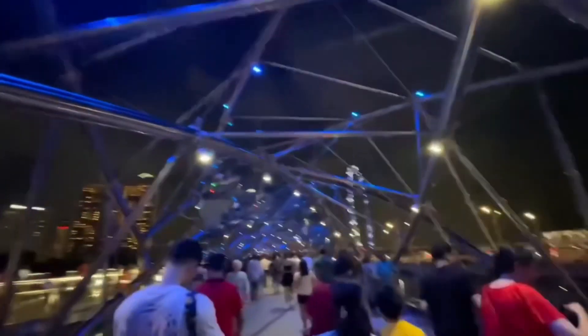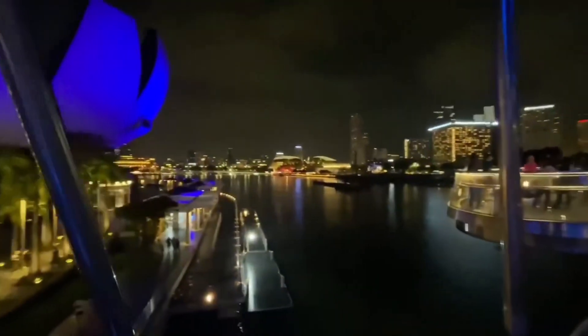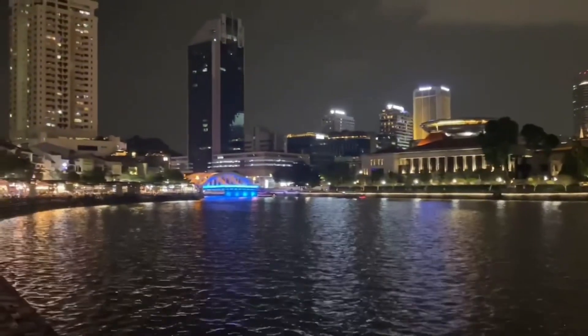This is the Helix Bridge. We decided to go take a walk along the Helix Bridge and the views here are of course incredible. Great views but it does get crowded in there.